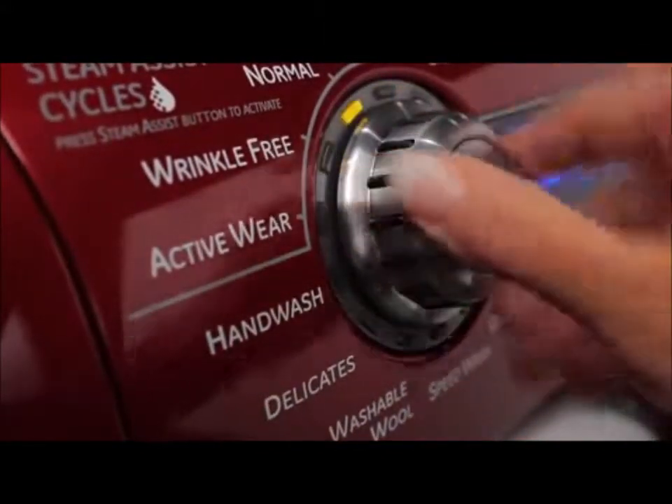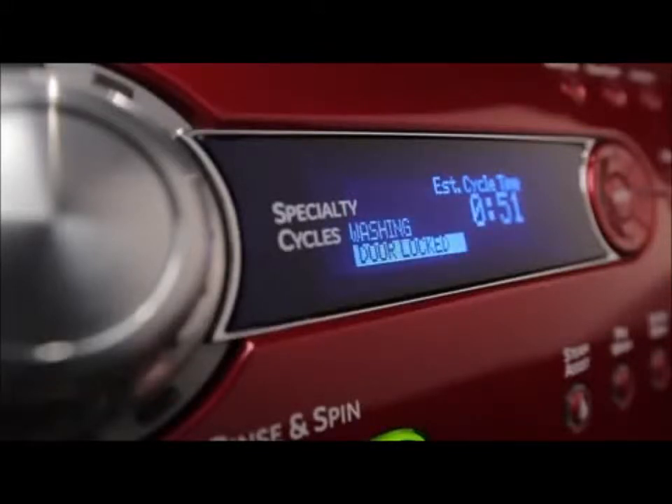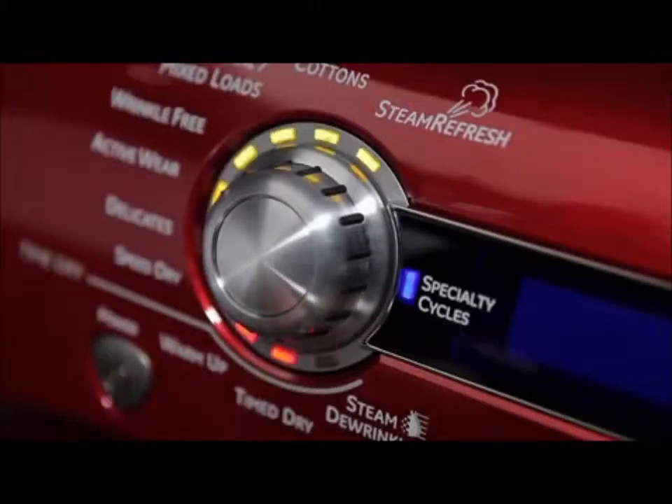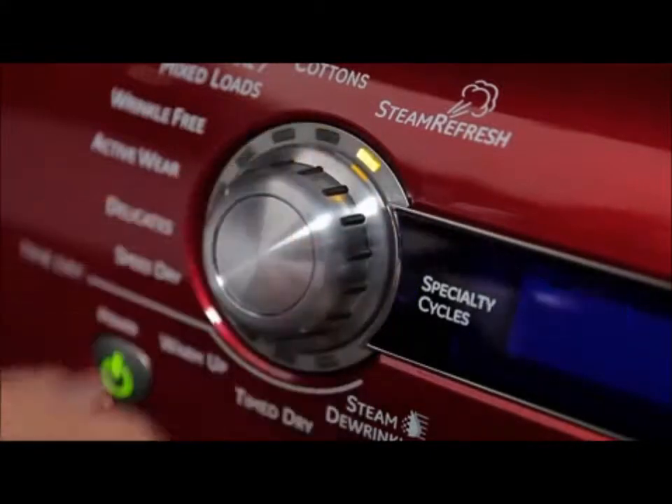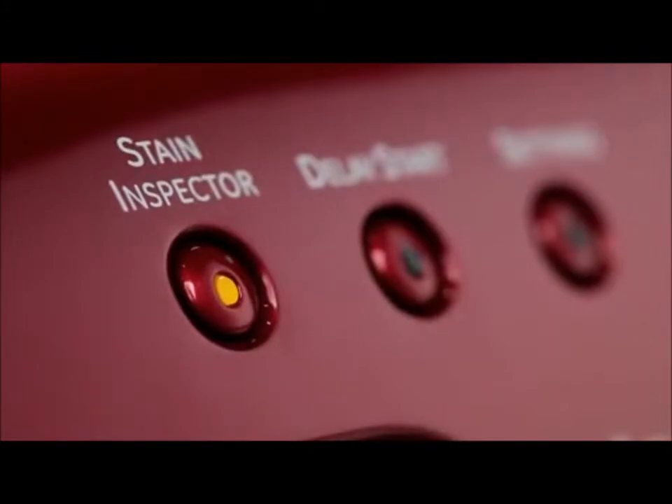actually senses the right amount of water and temperature for each load, then communicates electronically with the dryer to preset dry cycles and help save time, water, and energy.